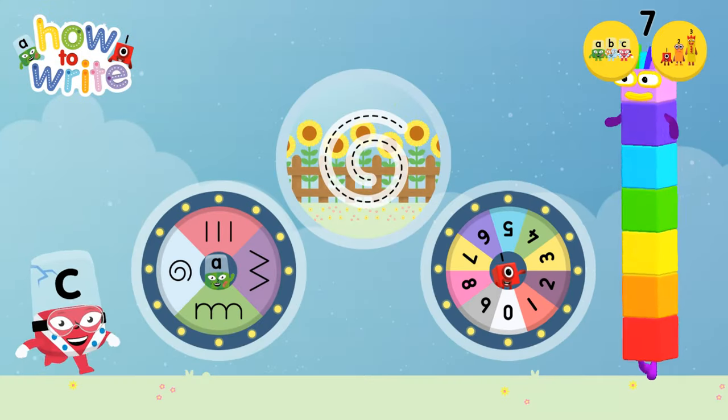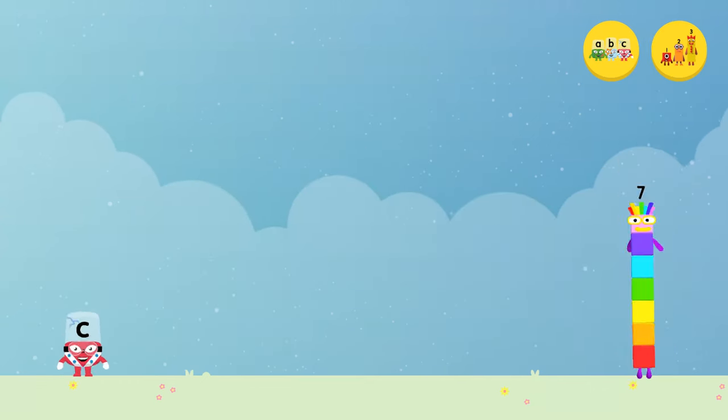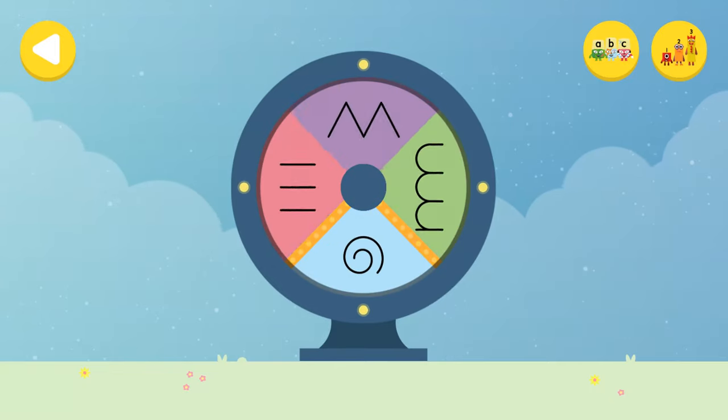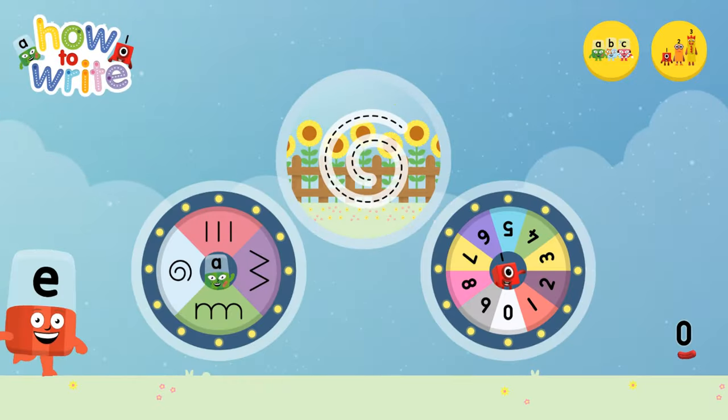Alpha Blocks and Number Blocks: How to Write! What would you like to do? Let's choose a letter family — touch or drag the wheel. Well done, you've landed on the curly letter family! What would you like to do?